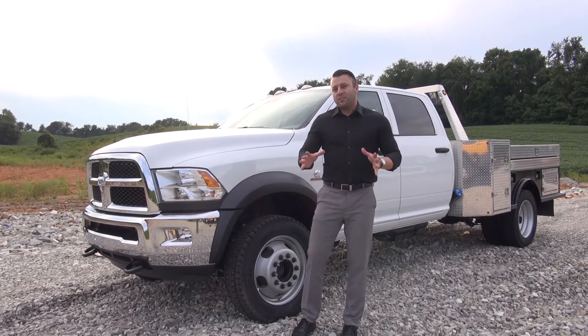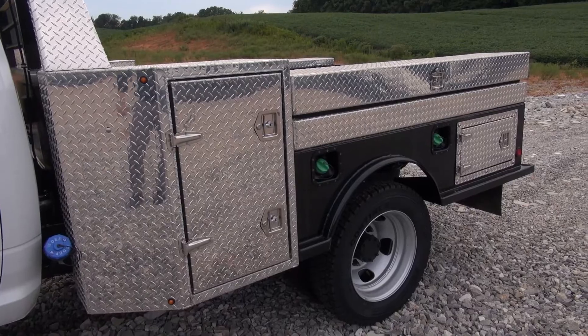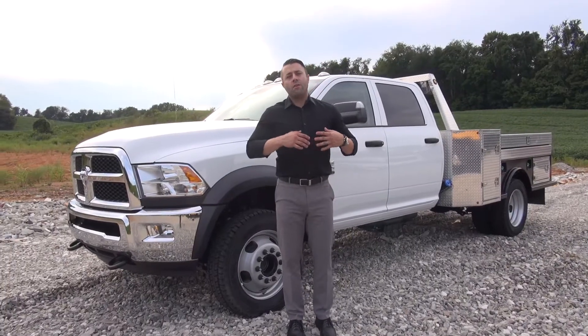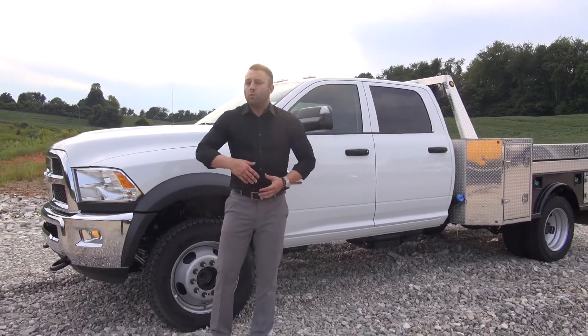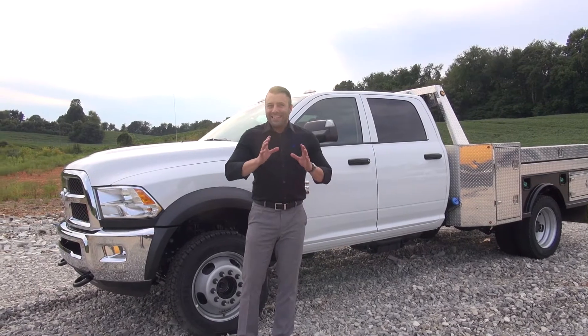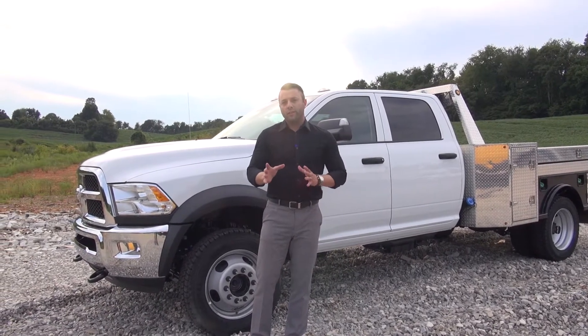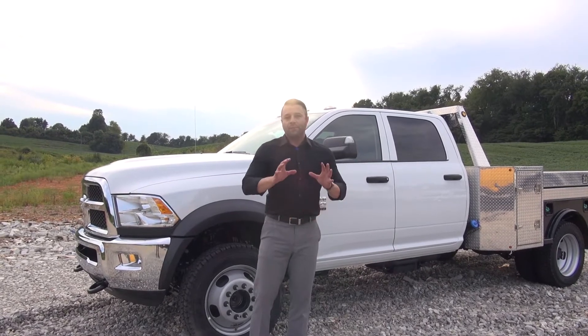These are cab chassis vehicles and this one is fitted up with a Bradford bed and it has all kinds of toolboxes. There are all sorts of other different fit-ups that they can do. If you want a dump bed, they can put a dump bed. If you want a flat bed, they can put a flat bed. Anything you really need as far as a work truck goes, Don Marshall can fit up the cab chassis to your liking.